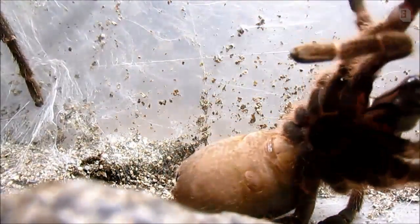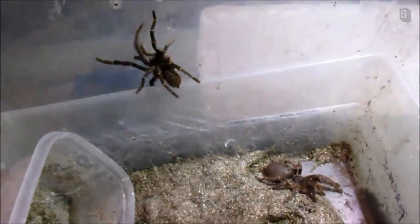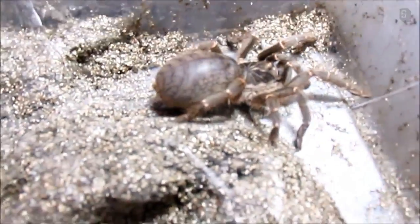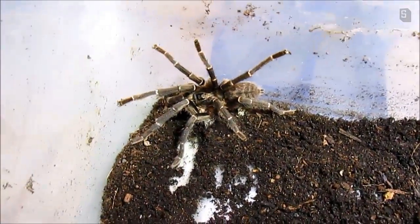Wow. That was absolutely amazing — first time I've ever seen anything exactly like that. And you can see how incredibly fat and fertile she is. That was exciting. This was Pterinochilus cordatus. Stay tuned for a care video and hopefully an egg sack really soon. See you guys soon.